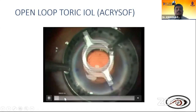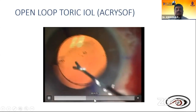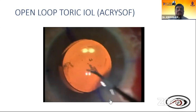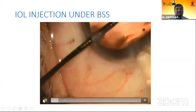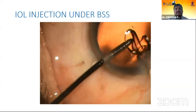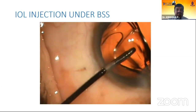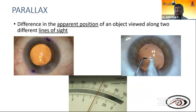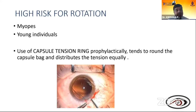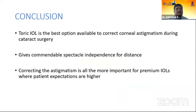For open-loop lenses, accurate placement is more critical — there's a dotted mark on the lens that must be aligned properly. The best method is injection of the toric lens under BSS — so no viscoelastic is placed underneath the lens, reducing chances of postoperative rotation. Use a capsular tension ring prophylactically in myopes to equalize capsular tension. In conclusion, toric IOL is the best option to correct corneal astigmatism during cataract surgery, giving commendable spectacle independence for distance, and correcting residual astigmatism is more important for premium IOLs where patient expectations are higher.